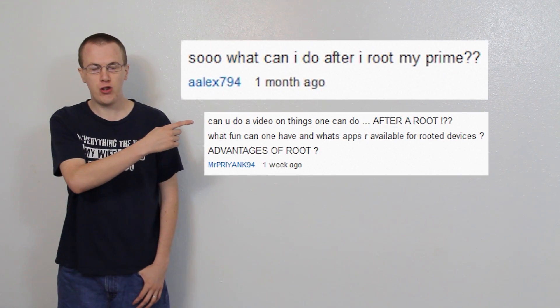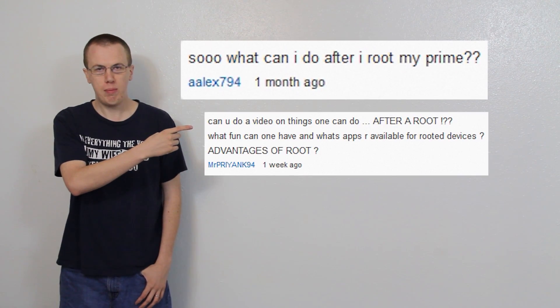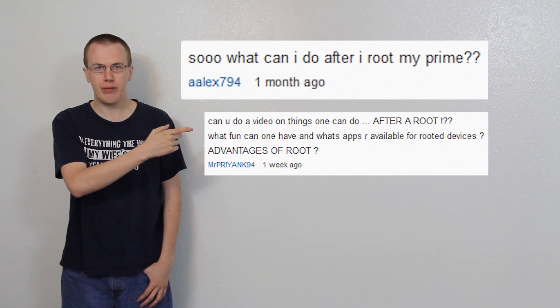I actually get this question a lot, so I'm going to go ahead and just make a video and cover it all. I'm not going to say names because I don't want to pronounce them wrong. These are my two most recent comments where people ask me why they should root their device. I'm going to answer that in a video so I can refer people to it instead of replying the same thing over and over again.